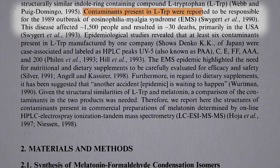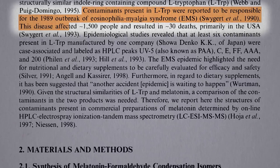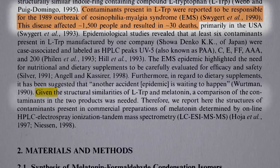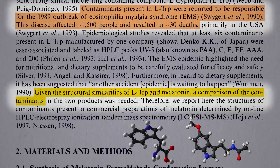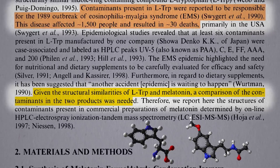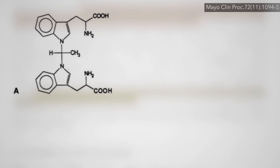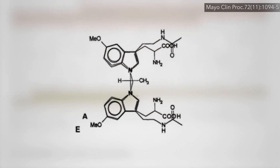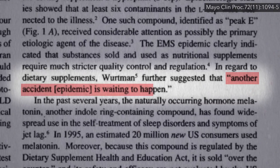Contaminants present in tryptophan supplements were reported to be responsible for a 1980s outbreak of a disease that affected more than a thousand people and resulted in dozens of deaths. Given the structural similarities of tryptophan and melatonin, maybe when you're trying to synthesize melatonin, those same toxic contaminants could be created. The contaminant blamed on the tryptophan epidemic looks very similar to what they found in melatonin supplements — suggesting melatonin supplements may just be another epidemic waiting to happen.